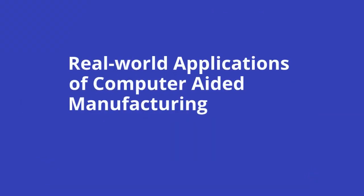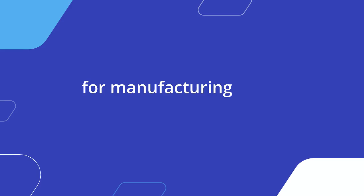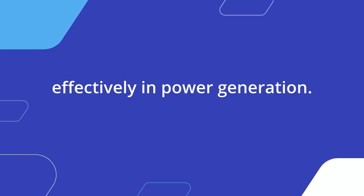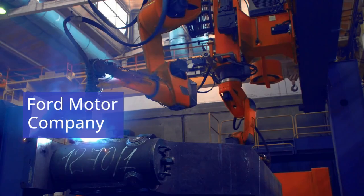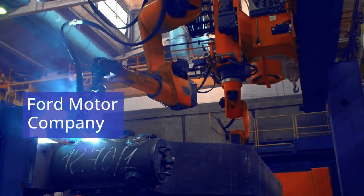Real-world applications of CAM across various industries highlight its transformative impact. General Electric uses CAM to produce turbine blades for its energy division; the precision and efficiency enabled by CAM are essential for manufacturing these high-performance components, which must meet tight tolerances to function effectively in power generation. Ford Motor Company similarly integrates CAM into its production lines, where robots assemble engines and body panels with speed and precision, enabling the company to meet high production volumes while maintaining quality.